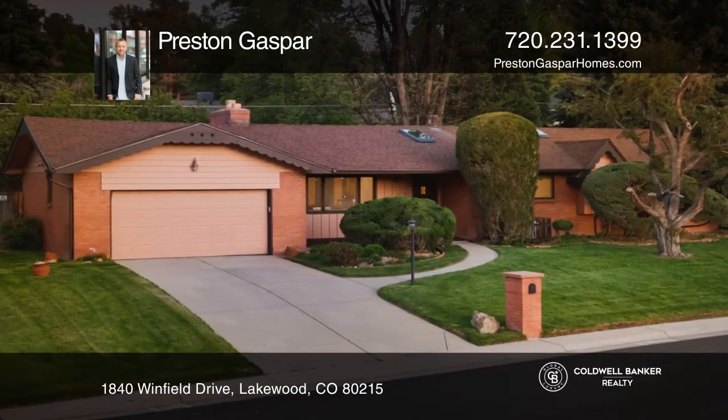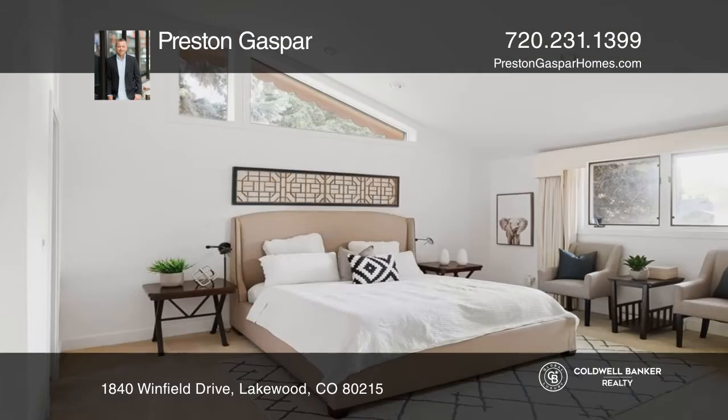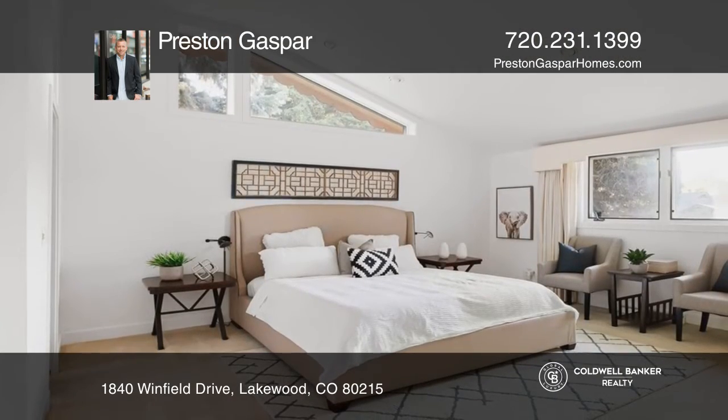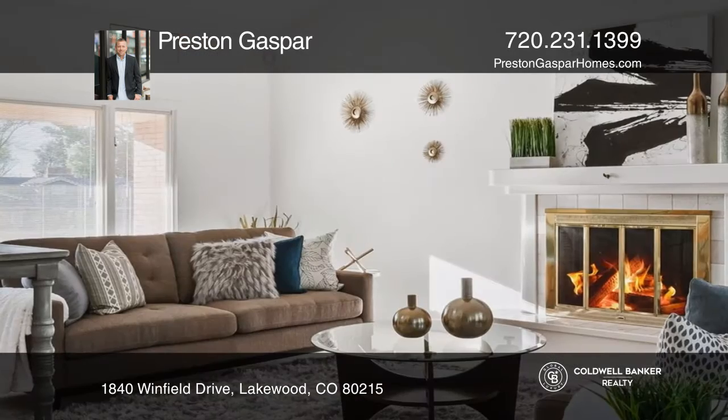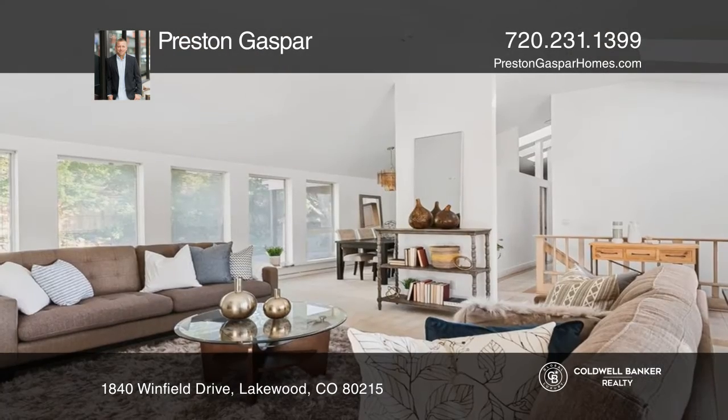This lovingly maintained 1950s ranch boasts over 3,300 square feet of living space on a 12,784 square foot lot. This three-bedroom, three-bathroom home offers vaulted ceilings bathed in natural light from skylights and oversized windows.